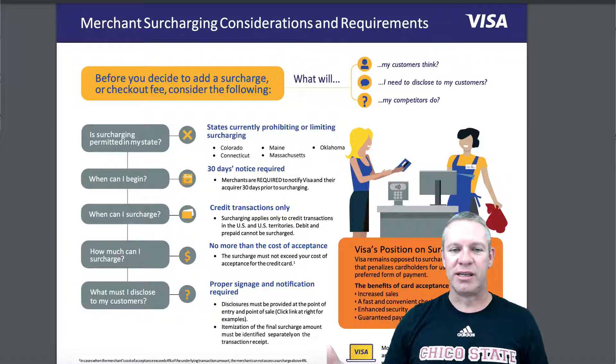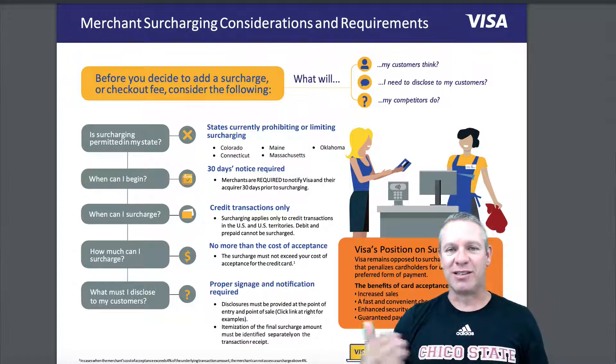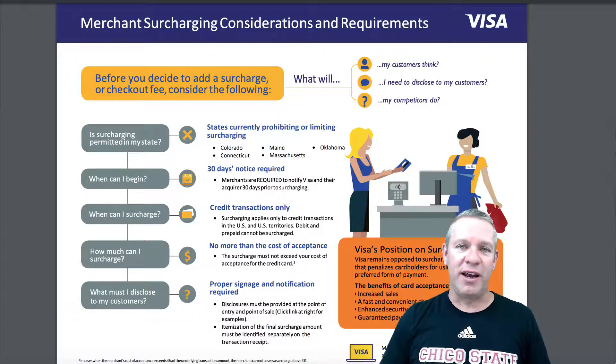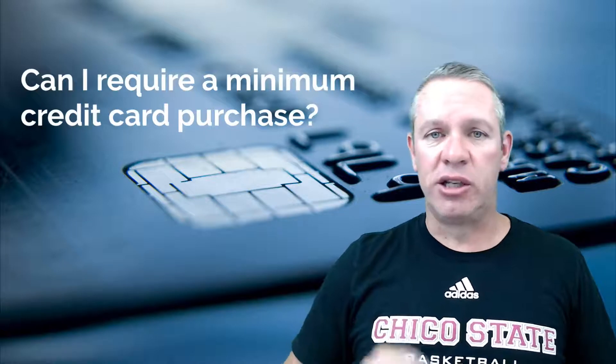And here's another example: 'We impose a surcharge of blank percent on the transaction amount on Visa credit card products, which is not greater than our cost of acceptance. We do not surcharge Visa debit cards.' So that brings up another question: can you do a surcharge on debit cards? The answer is no, because there's no processing fee on debit cards. For your convenience, I will put the links for Visa and MasterCard's surcharge policies in the description below. American Express and Discover will be similar. Can a surcharge be charged in other countries other than the U.S.? No. Can I require a minimum credit card purchase? Yes, you can — in most states, you can require up to a $10 minimum charge.